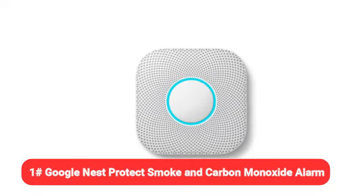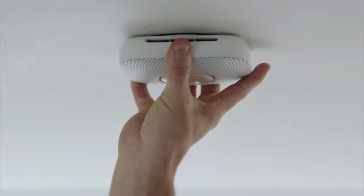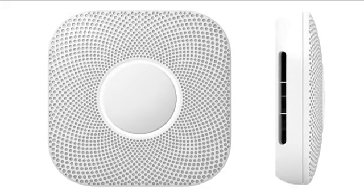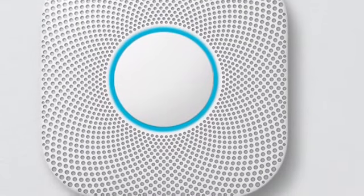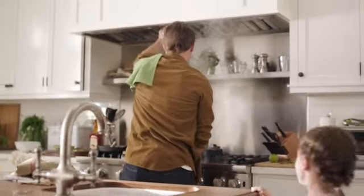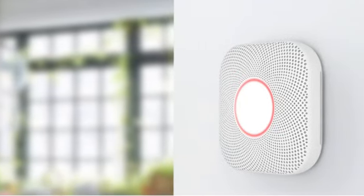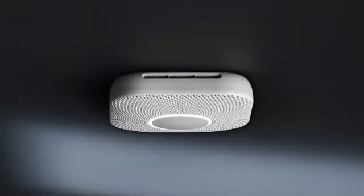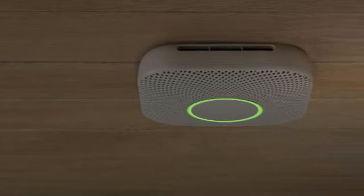Starting off our list is the Google Nest Protect Smoke and Carbon Monoxide Alarm. The Google Nest Protect has been the top pick with our experts through multiple product generations. The latest model, available in both hardwired and battery-powered options, not only detects smoke and fire, but also carbon monoxide. One of the main things that sets it apart is the early warning voice alert — instead of beeping, a human voice tells you where the incident is taking place in the house. The detector is also wirelessly interconnected and sends alerts to other Nest Protect units in the house.